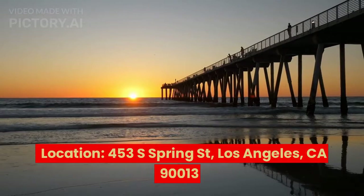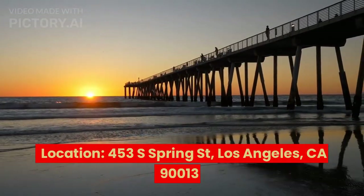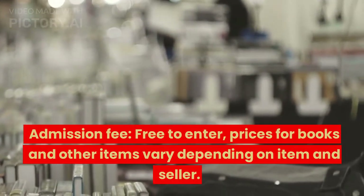The third is the Last Bookstore. Location: 453 South Spring Street, Los Angeles, CA 90013. Admission fee: free to enter; prices for books and other items vary depending on item and seller.